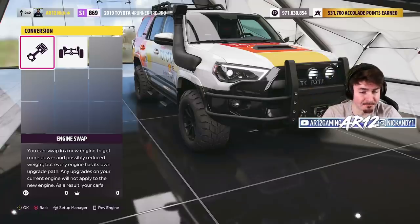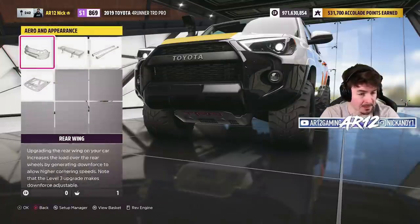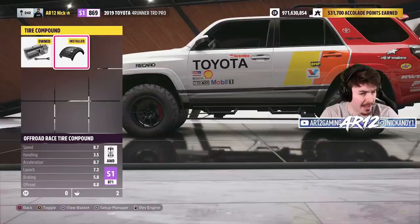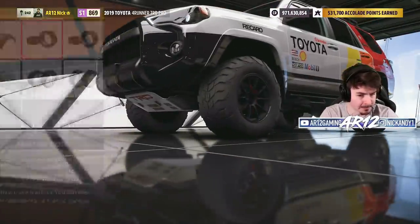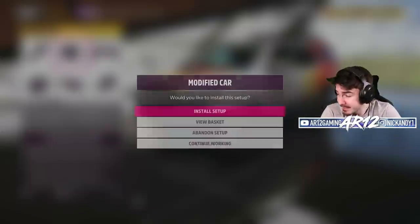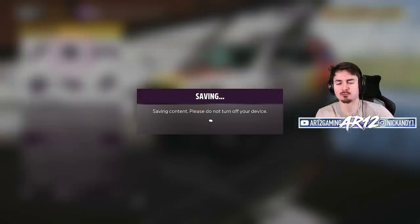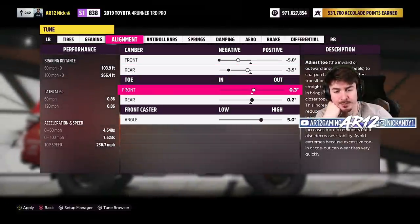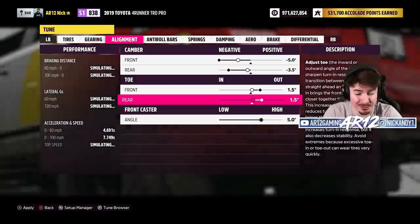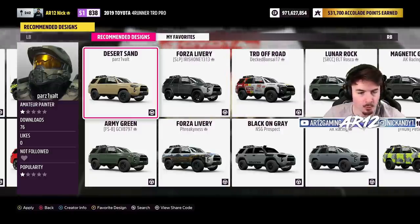We've already got a fully maxed out 2JZ and all-wheel drive. I'm just going to remove the big old front bash bar. There is no rear wing. There are some side skirts but those can stay. We're going to go back to our stock tires, which should be better — exact same way as the Toyota Tundra. There's no drift suspension for this, so we're going to need to hang it out and hopefully be able to drift. Desert sand looks sick — what a cool paint job, I love the color.